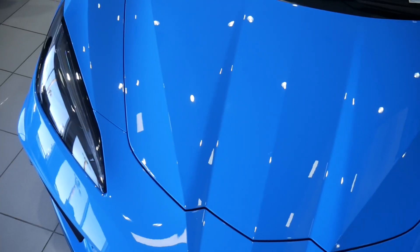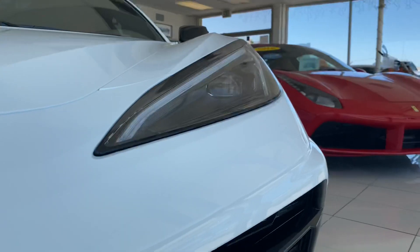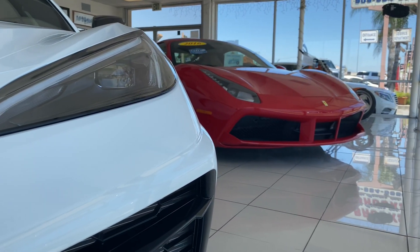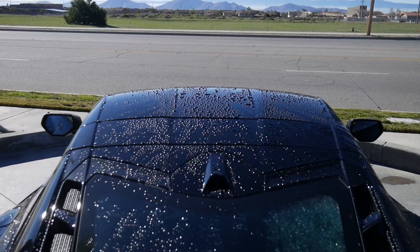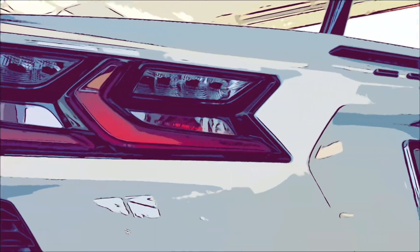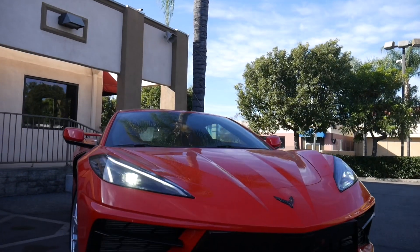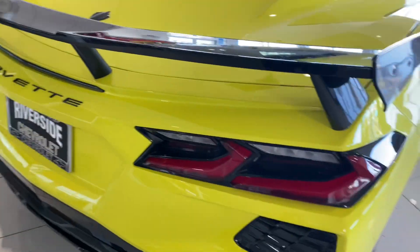The car features the 6.2-liter V8 LT2 engine making 495 horsepower thanks to the Z51 package, and 470 pound-feet of torque. It comes in red, which is one of the best colors for the C8 Corvette. Definitely enter if you're interested — it won't cost you too much and you could win a brand new 2021 C8 Corvette Z51 convertible.